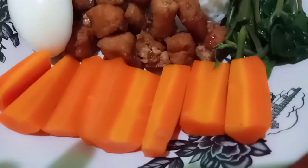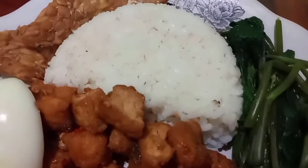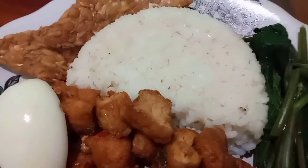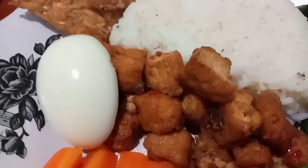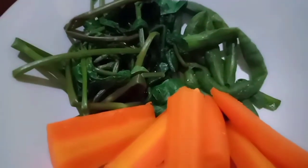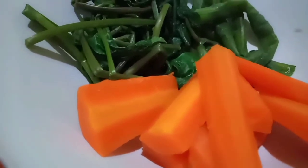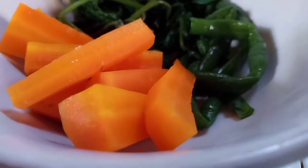Balanced nutrition following my plate: two of three portions filled with carbohydrates, and two of three portions filled with vegetables. Vegetables are antioxidants, served by boiling. There are carrots, kale, and long beans.